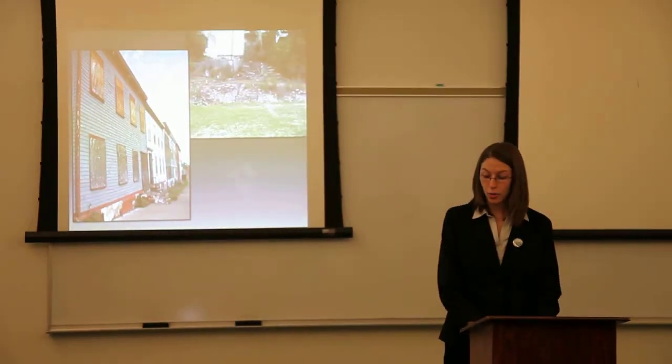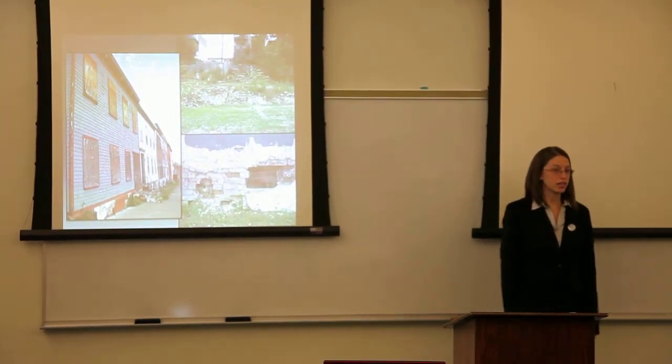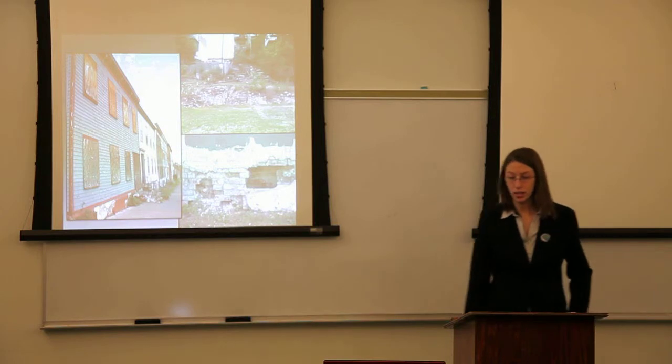These are just a couple of photos of the neighborhood. You see a lot of boarded up abandoned houses and vacant lots. The housing condition is pretty rough — you see the foundations kind of falling apart. There have been a few instances of houses collapsing.